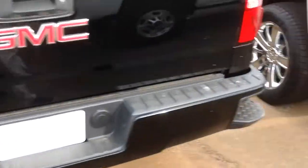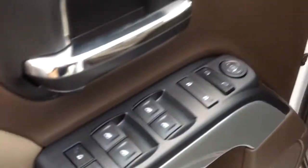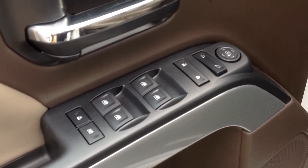Right under there is where those LED lights are underneath your bed rails. So if you put a tonneau cover on or have some tools back there at night, you're going to see everything. Inside, you've got power mirrors, power windows, power locks, electronic child safety locks, as well as electronic window control.